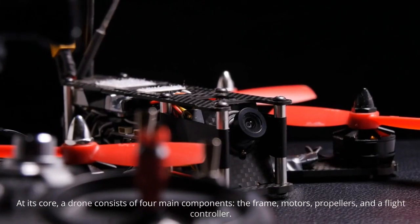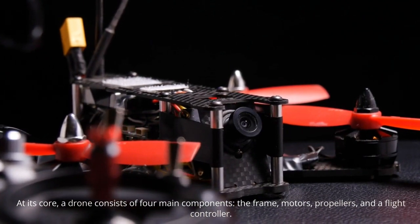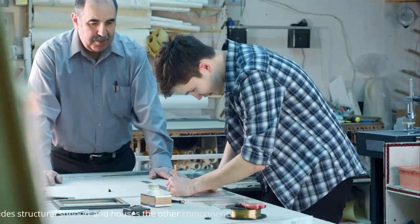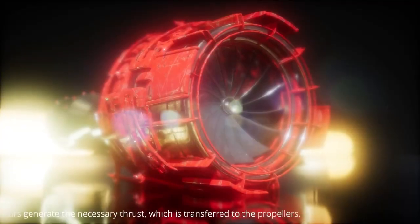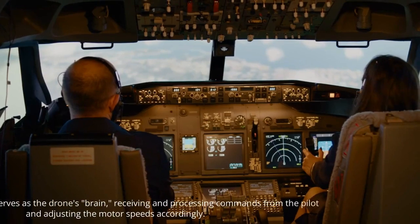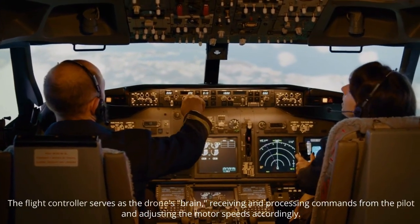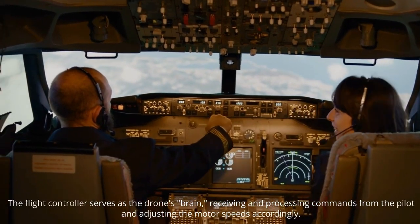Understanding the basics: a drone consists of four main components — the frame, motors, propellers, and a flight controller. The frame provides structure and support, and houses the other components. The motor generates the necessary thrust, which is transferred to the propellers. The flight controller serves as the drone's brain, receiving and processing commands from the pilot and adjusting the motor speeds accordingly.